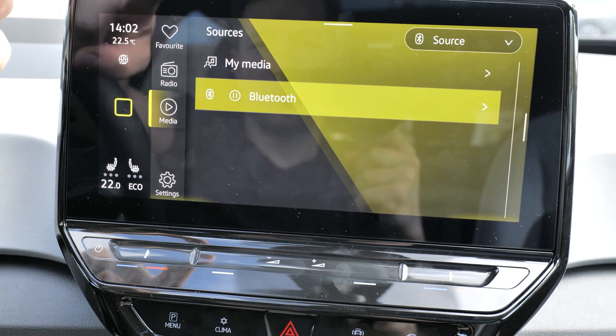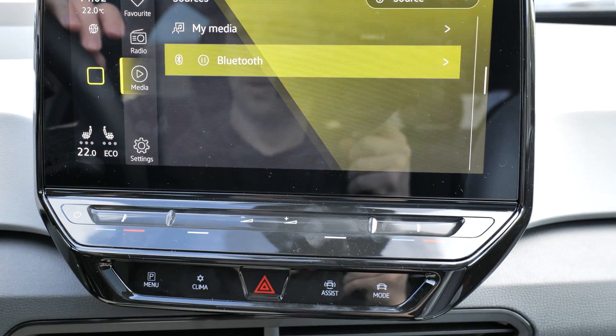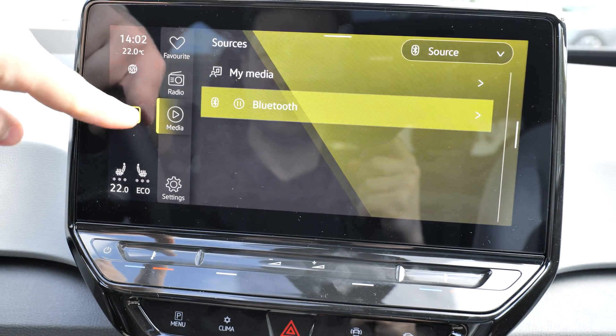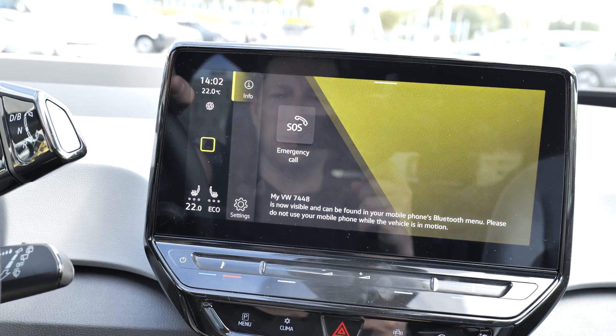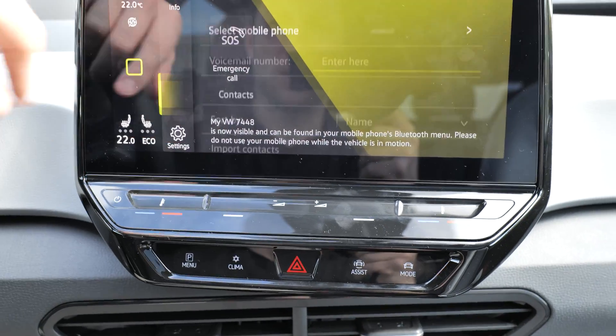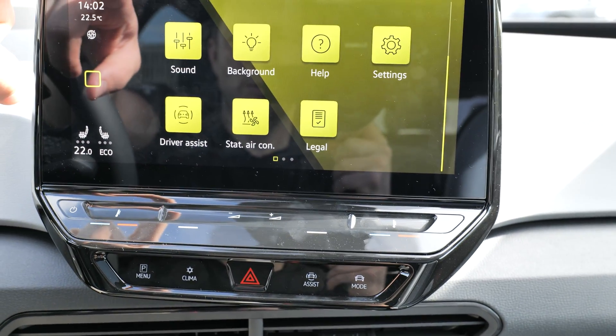Radio and media — everybody knows how that works. You can connect your phone via Bluetooth without any problem. You can also connect your telephone and control it right here.